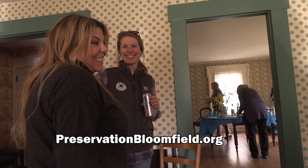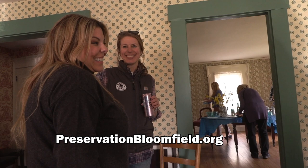To learn more about Preservation Bloomfield and future Taste of History events, visit their website, preservationbloomfield.org, where you can subscribe to their newsletter.